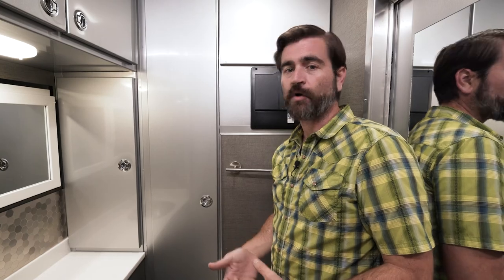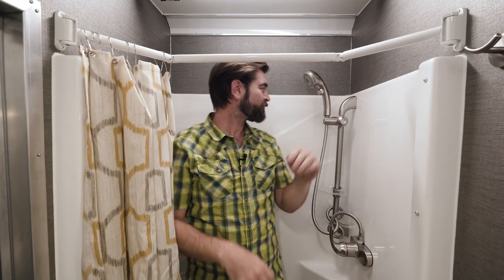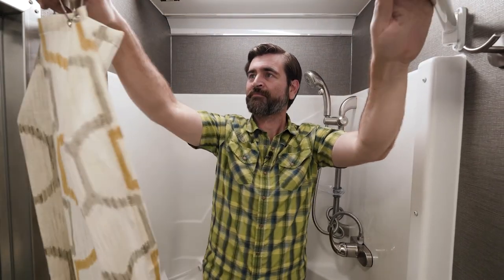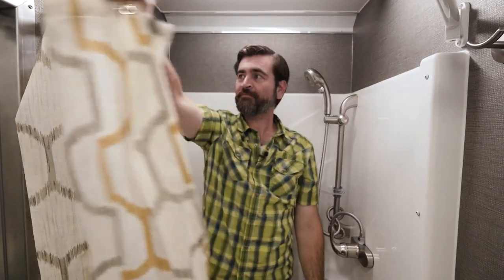I also love the shower. At 6'3" I can stand up in there and move around, and thanks to the extendable shower curtain it gives even more room. All in all, this is an awesome bathroom for a travel trailer of its size. Let's go check out the kitchen.